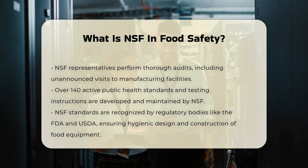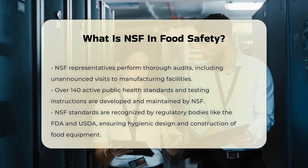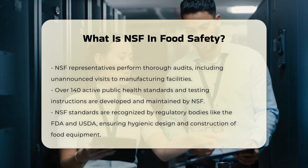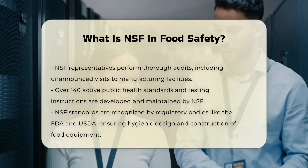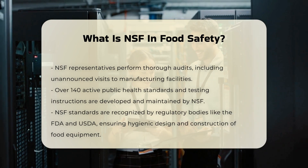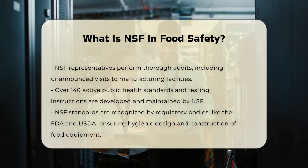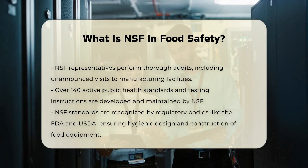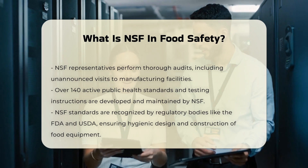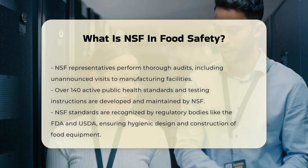Standards and Compliance: NSF develops and maintains over 140 active public health standards and testing instructions, which are recognized and accepted by regulatory bodies worldwide, including the U.S. Food and Drug Administration (FDA) and the U.S. Department of Agriculture. These standards ensure that food equipment is hygienically designed and constructed using food-grade materials that are corrosion-resistant, smooth, and cleanable. The equipment must also be easy to disassemble for cleaning and inspection without the use of tools.